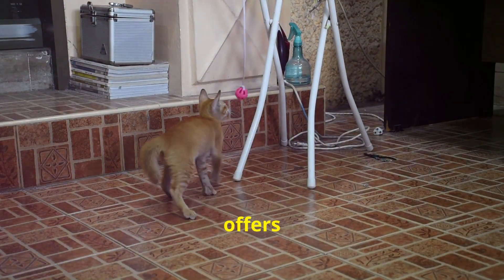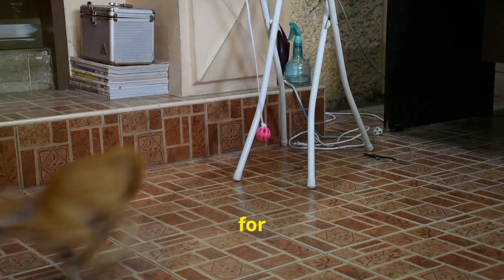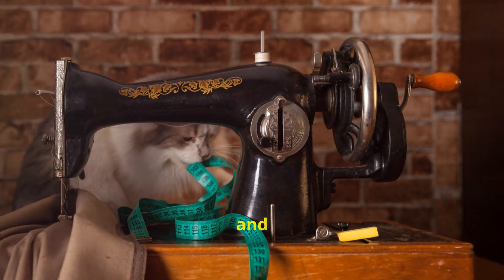And finally, for its price, this toy offers unparalleled entertainment and engagement for your cat. It's an investment in their happiness and well-being.